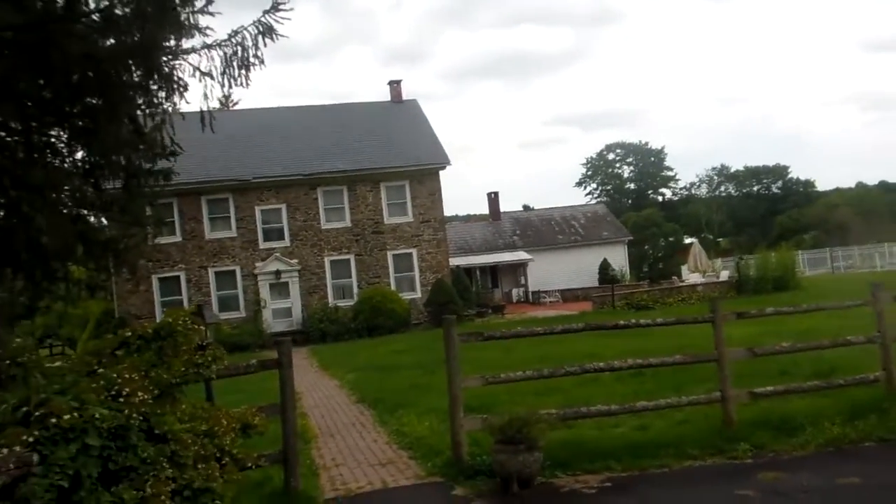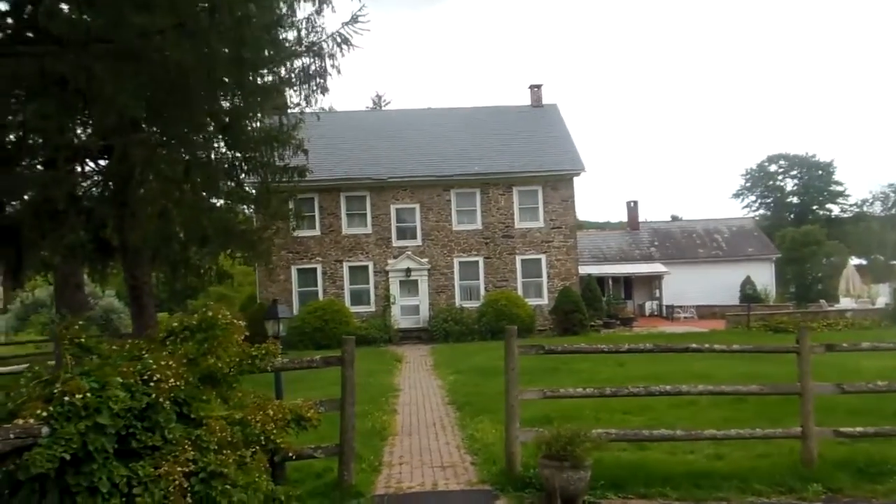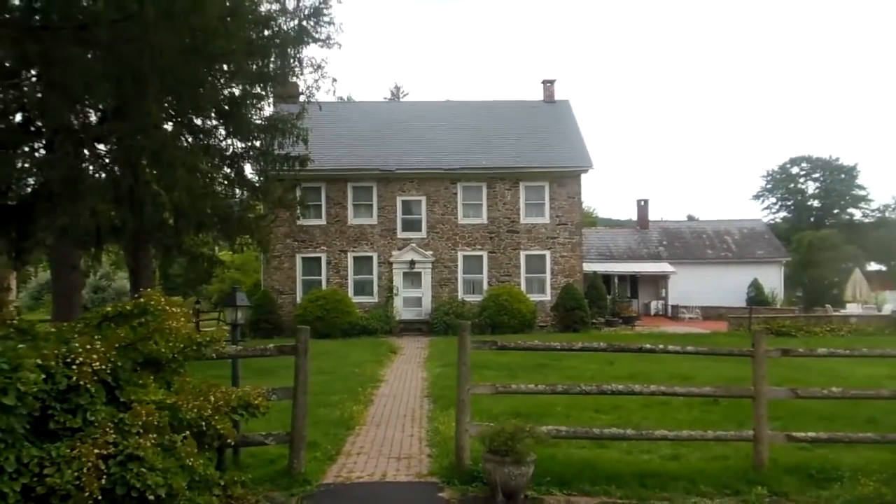You can see the front of the house from kind of inside the property here, with the slate roof clearly visible and the stones that it's made of.